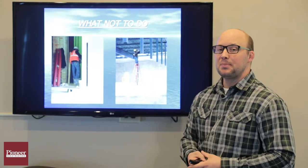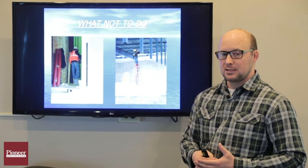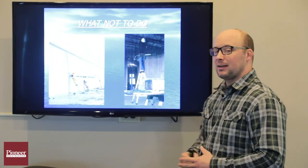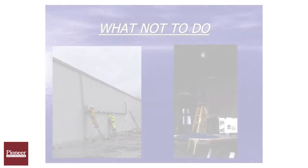If we see these behaviors, help everybody out, because we don't want to walk by any unsafe act. Standing on the top cap of a stepladder — they're not designed for that use — so again, we don't want to use it like that.